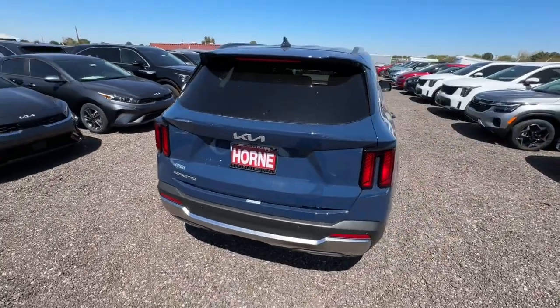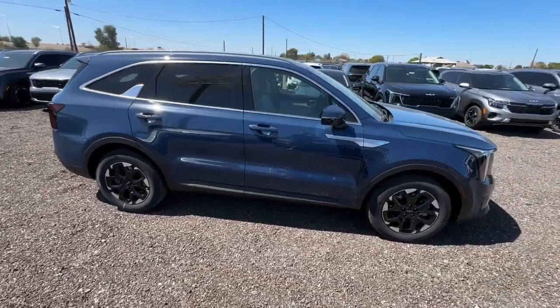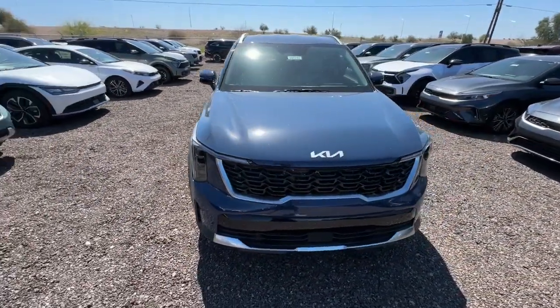This mid-size crossover offers a versatile interior layout with three-row seating, standard infotainment system and advanced safety features. The following are some of this vehicle's highlighted options.